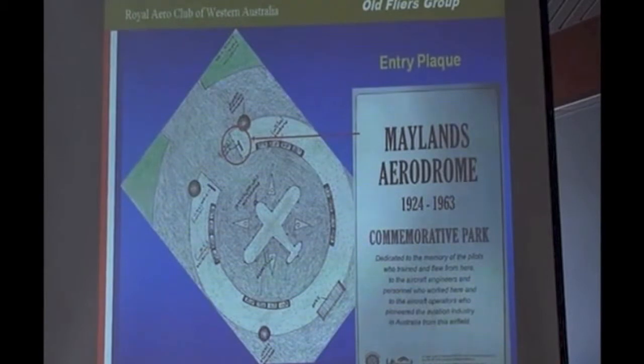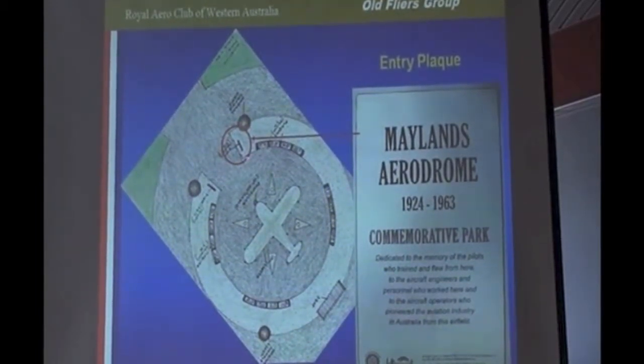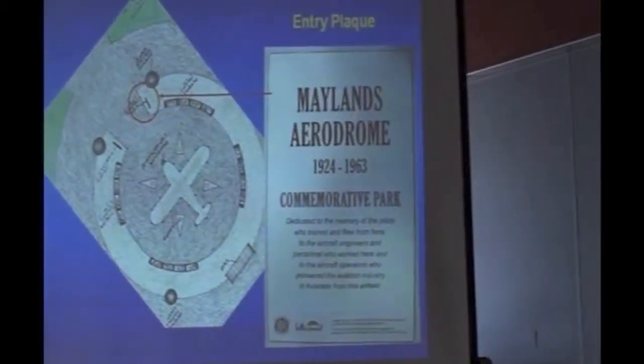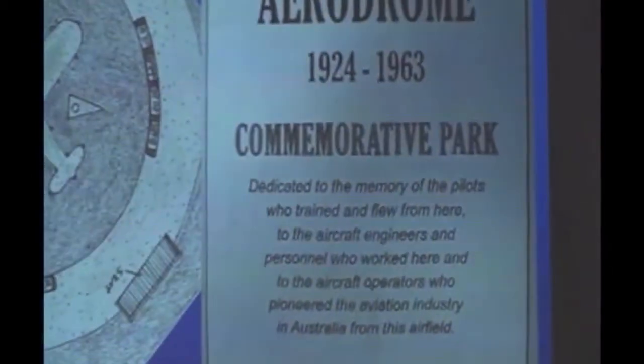This was the plan put up by a group: a seven-metre circle with an outline of an aircraft at ground level, points of the compass — north, south, east, and west — a couple of aerodrome lights, and two introductory plaques at the opening. This is one of the plaques; the red line points to it.